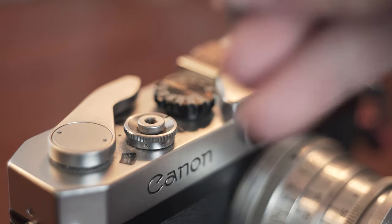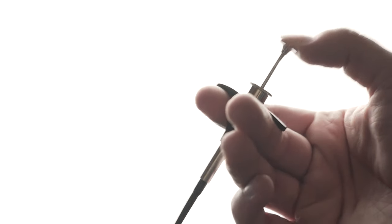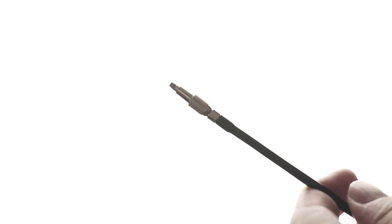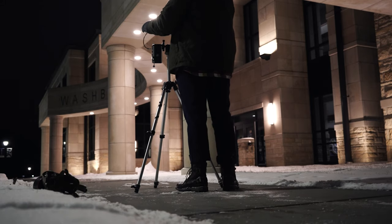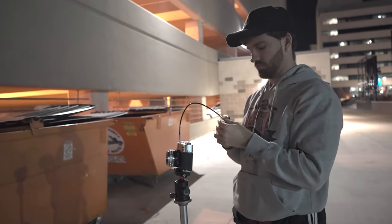Another super cheap stocking stuffer that's really useful if the photographer does a lot of night photography is a shutter release cable. These cables screw into a threaded shutter button and allow you to operate the shutter mechanism via the cable, which eliminates camera shake when shooting on a tripod — very useful for getting sharp images during long exposures. This is super inexpensive — I got mine for about $4.